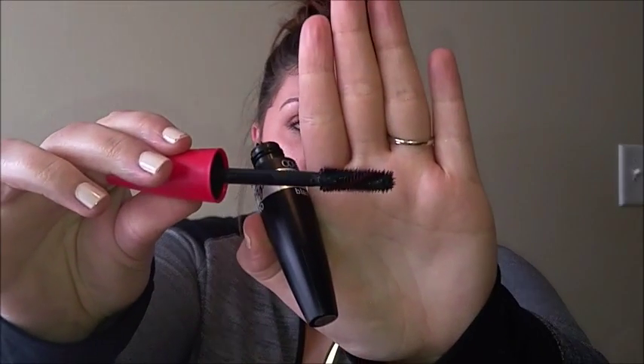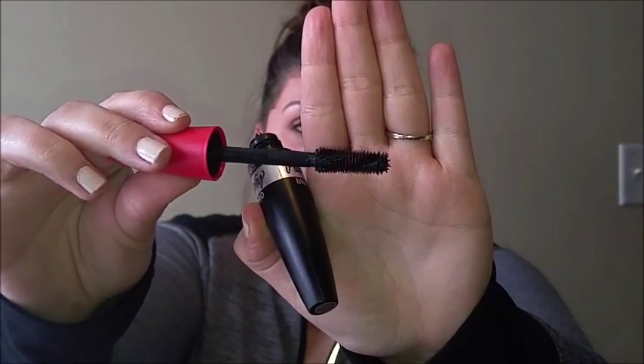The new CoverGirl Plumpify Mascara — I love this stuff. It is so good, and the wand is super interesting; it's like twisted. So it really gets in there and it definitely gives you some volume. It claims to give you like 50 times more volume, and I don't think it's 50 times, but it definitely makes my lashes look so much thicker.